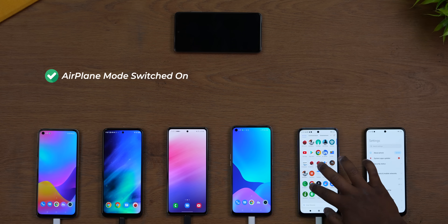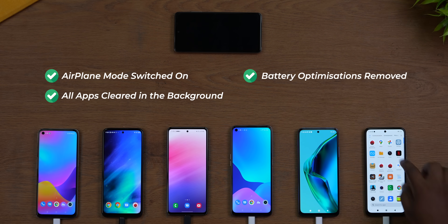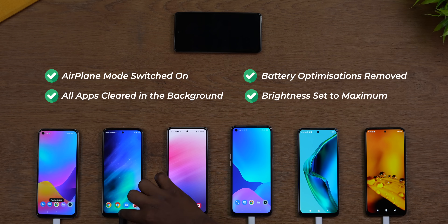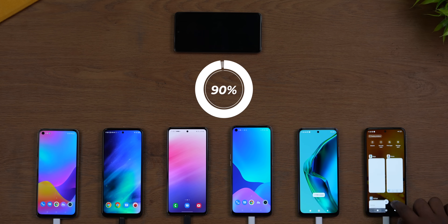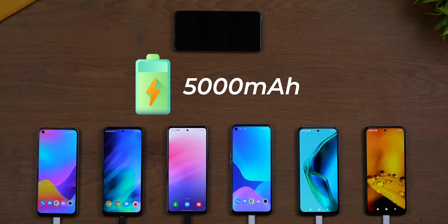For the process, we put all the phones in airplane mode, cleared out all the apps from the background, removed any battery optimizations, and set the brightness to maximum. Then we drained the batteries completely and charged to 100%. The battery sizes of all these phones, interestingly, are all at 5,000 mAh, creating a level playing field.